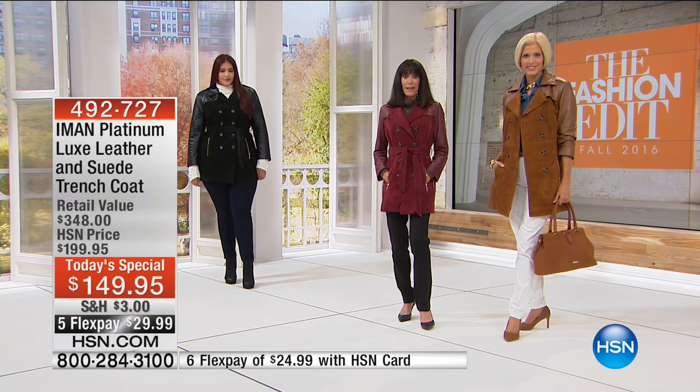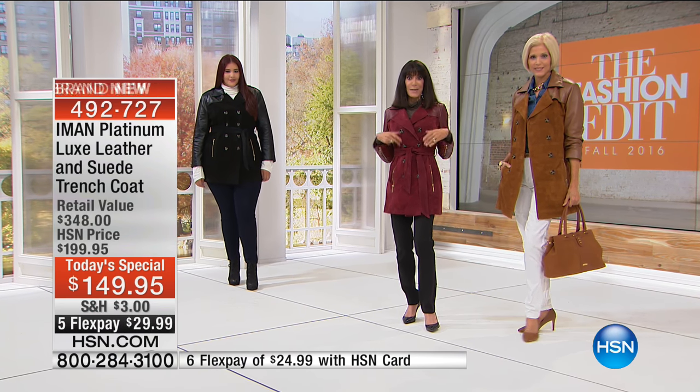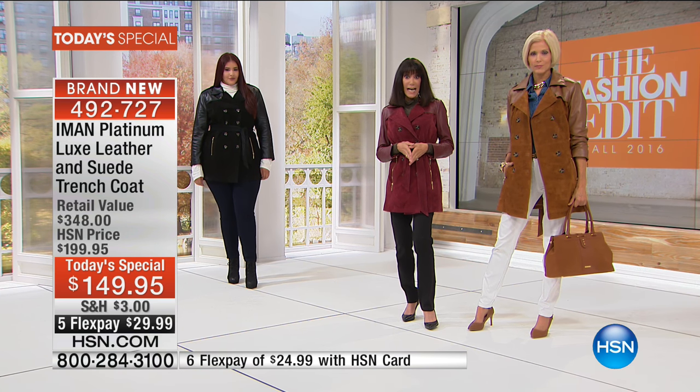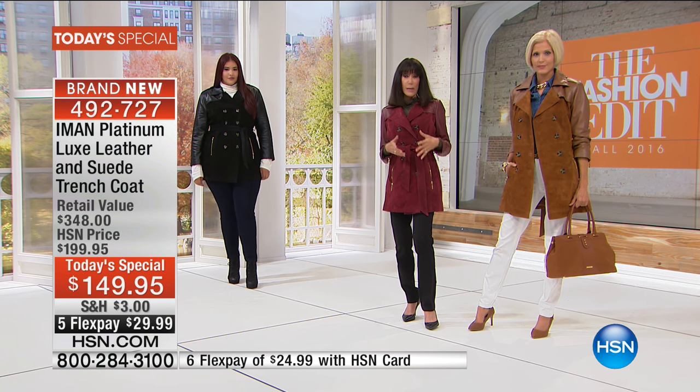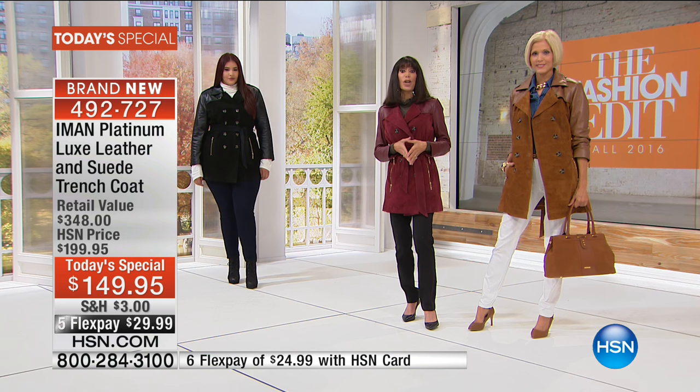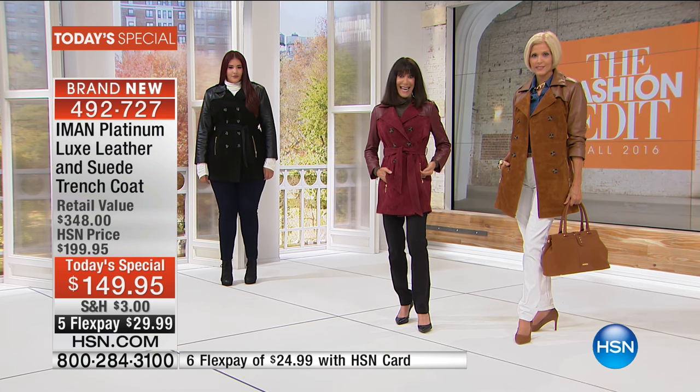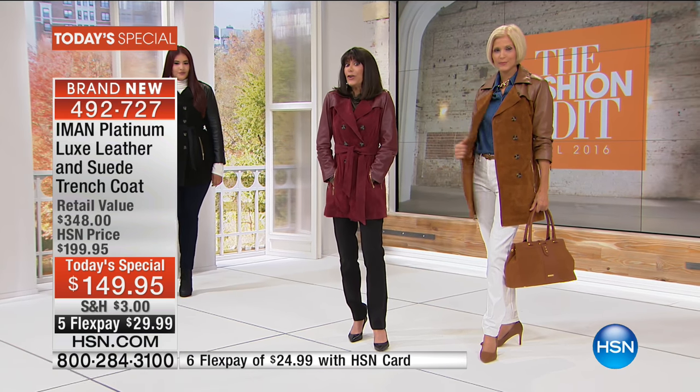If you've been perusing through fashion magazines and catalogs, you're seeing trench coats that, from many designers, can run upwards of thousands of dollars. Well, you have come to the right place because Iman has done it again. The good news is we'll tell you the quality and all the amazing details.